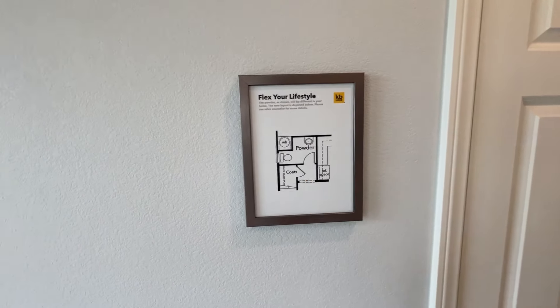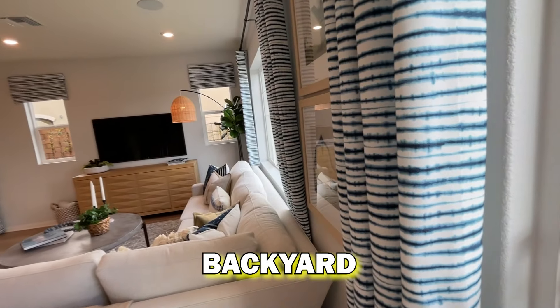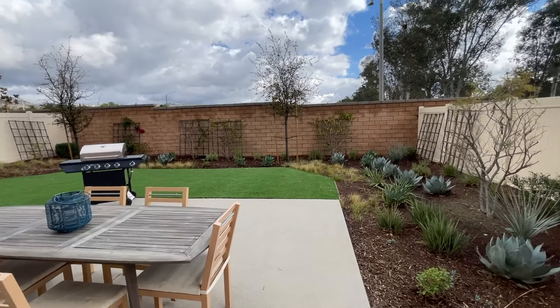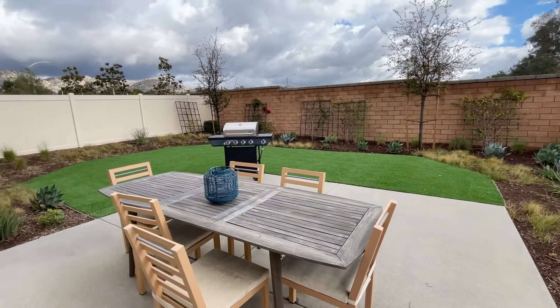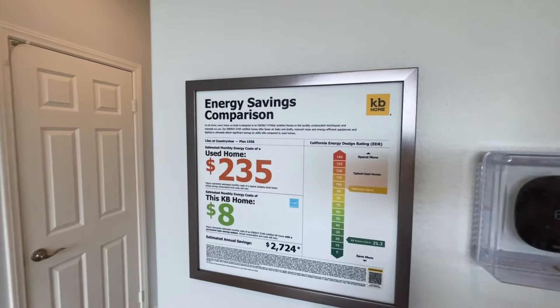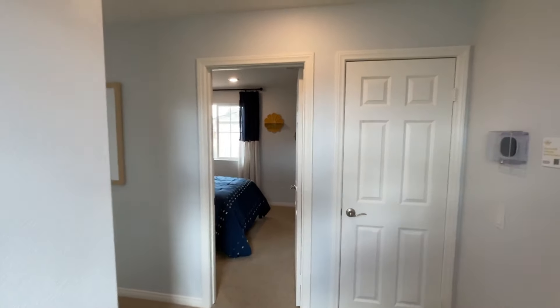There's customization here, so if you want to change things up you can. Let's go back out to the backyard — these come as dirt lots, but I always like to show these for inspiration whenever I put someone in a new build. It's a pretty good size yard. One thing I want to mention: these houses have great insulation and obviously with the solar as well you guys are saving tons of money. Let's go ahead and head upstairs.